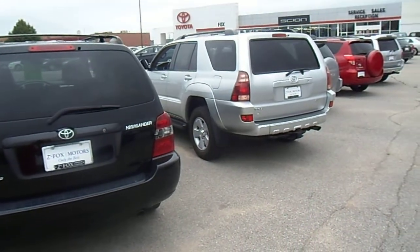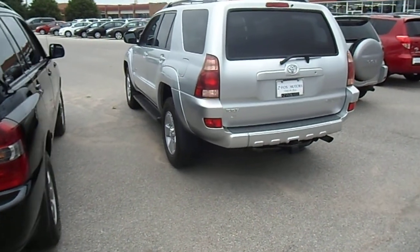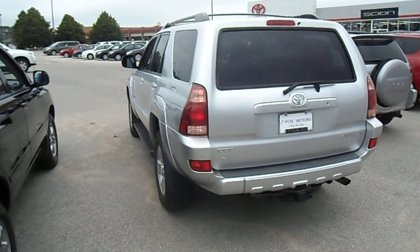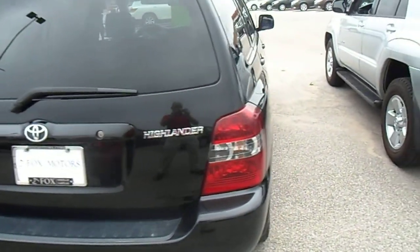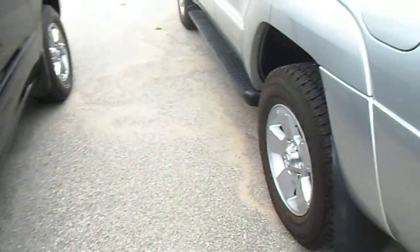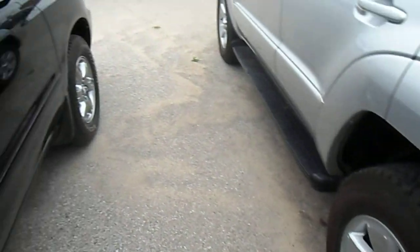Here's the back of the 4Runner on the right. This has a V8 engine, does have the tow package, does not have the third row seating, and it has about 150,000 miles on it. Tire tread on both vehicles looks pretty decent — you can see the rims there on the 4Runner.